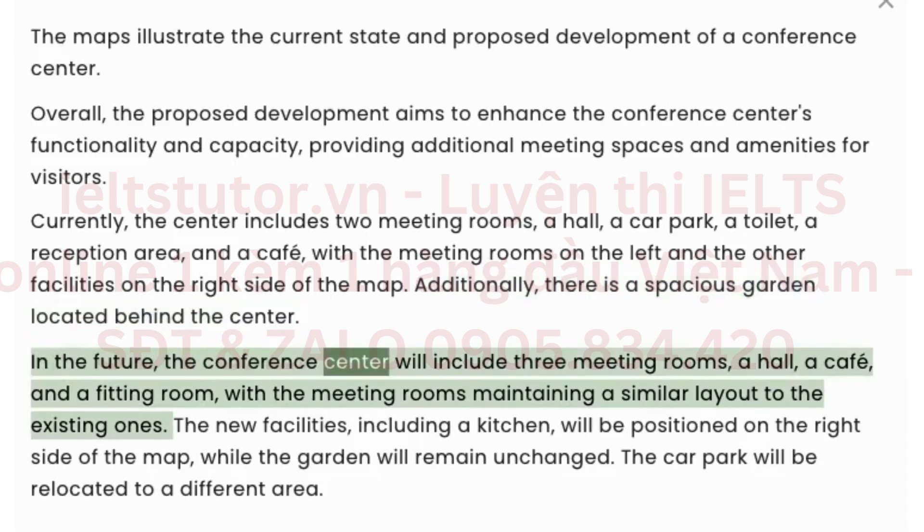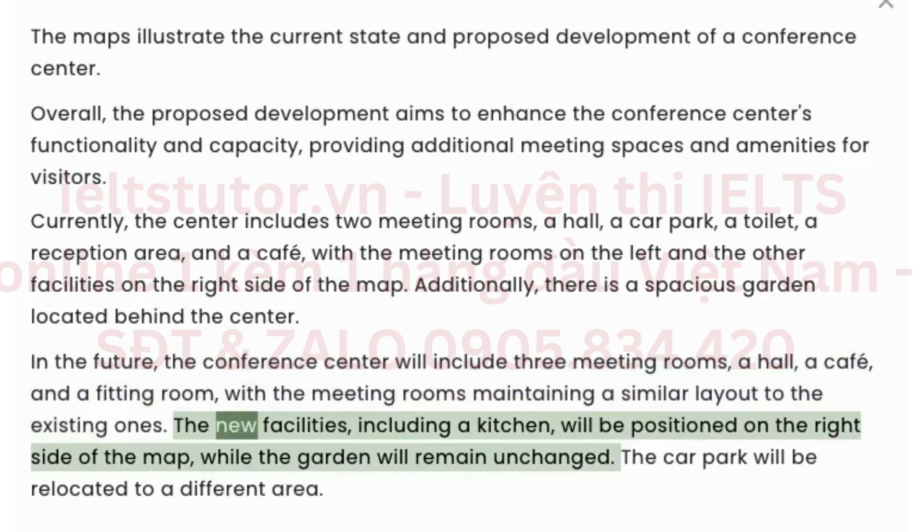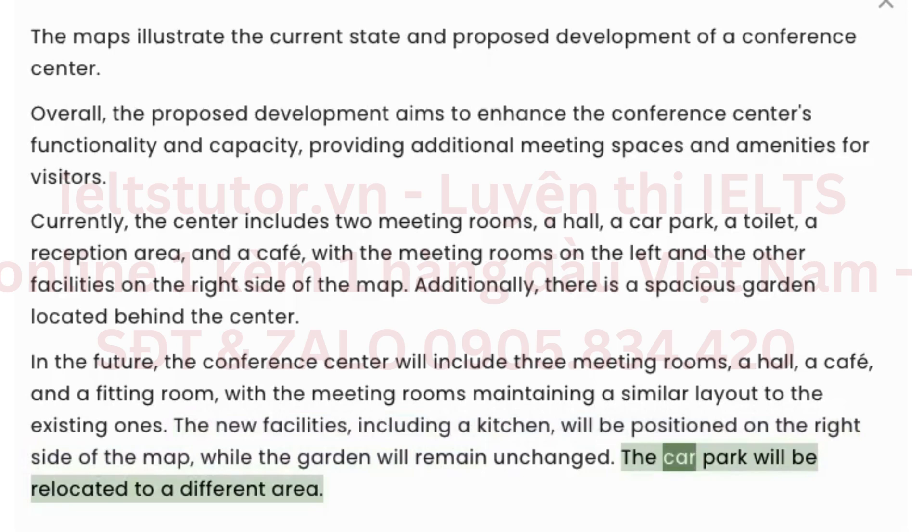In the future, the conference center will include three meeting rooms, a hall, a cafe, and a fitting room, with the meeting rooms maintaining a similar layout to the existing ones. The new facilities, including a kitchen, will be positioned on the right side of the map, while the garden will remain unchanged. The car park will be relocated to a different area.